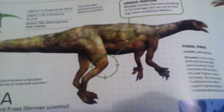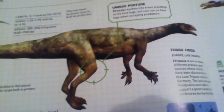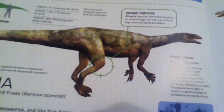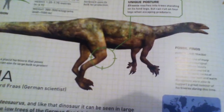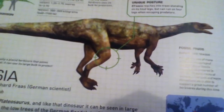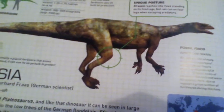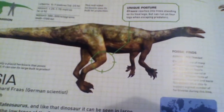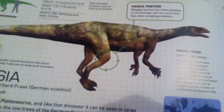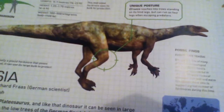Its length is five to seven meters, or 16 to 23 feet. Its height is 1.25 to 1.75 meters, or four to six feet. Its weight is 300 to 500 kilograms, or 660 to 1,100 pounds. Its potential risk is low.